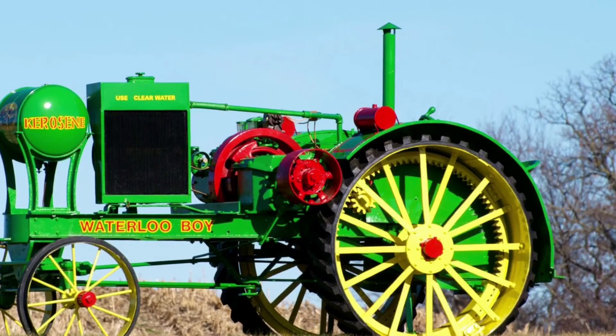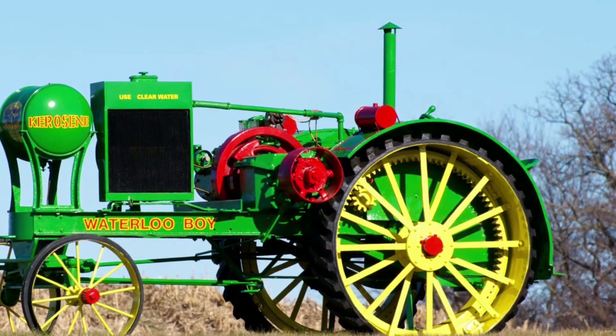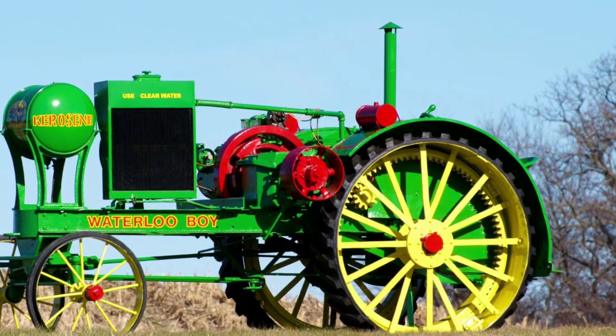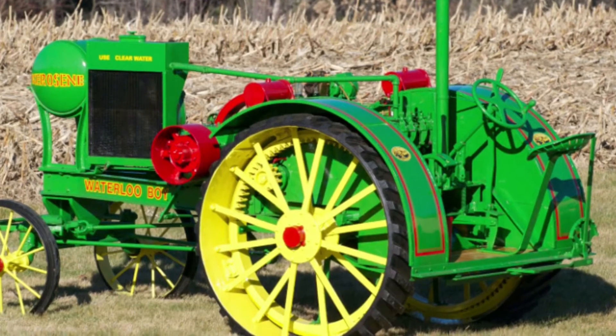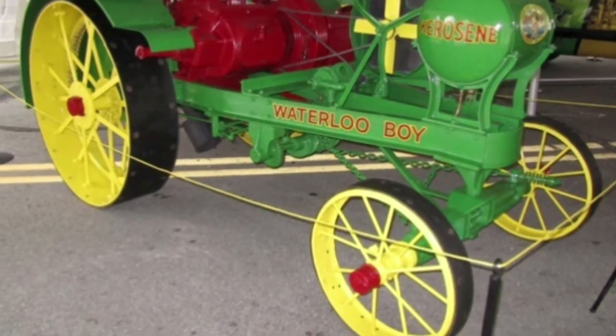In 1918, the John Deere tractor was born, and that was the Waterloo Boy N. Running off of kerosene and gasoline to maximize efficiency, it topped out at a whopping 12 horsepower.